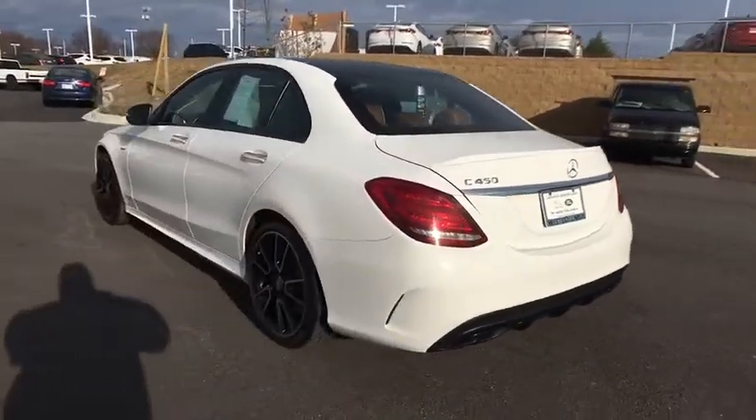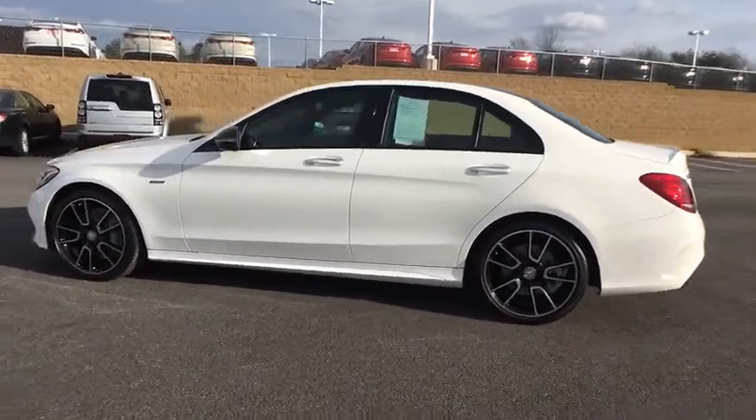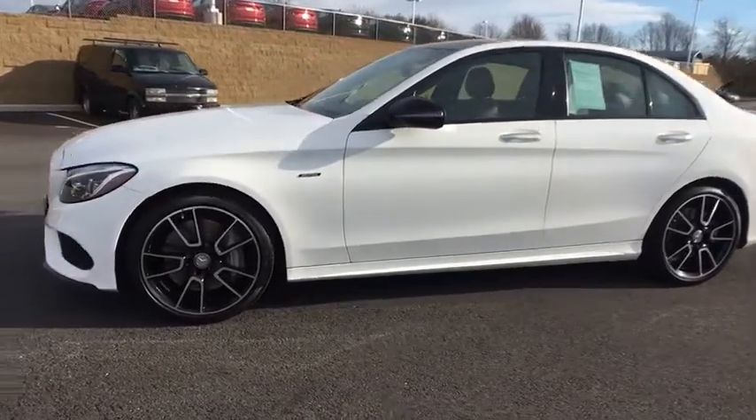Rear fog light, body-colored door handles, power rear window sunshade, power tilting steering wheel. Take this vehicle for a spin and see why so many shoppers are now proud owners.